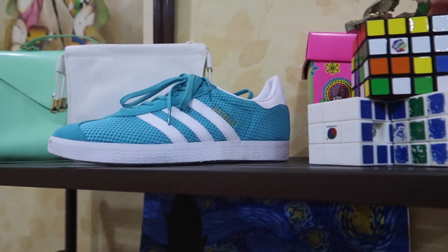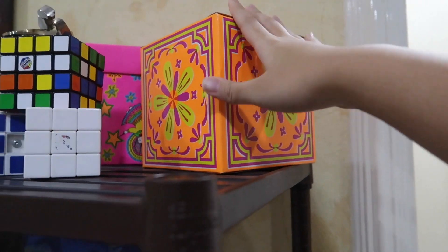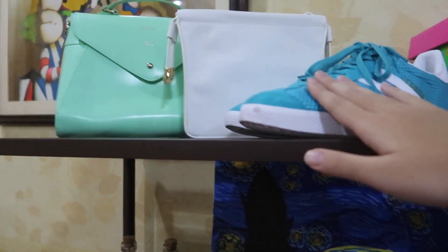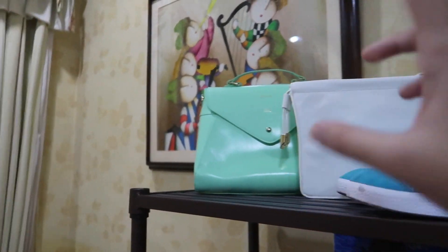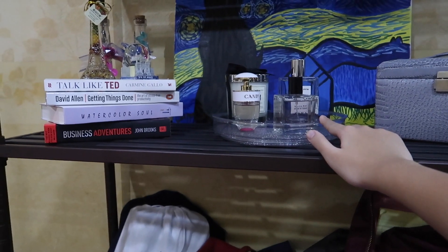These are my Lush products — I just love the packaging so I use them as décor. I also have some shoes — dirty ones, I know. And then these are cute little bags that really match the room in a way. And then these are aesthetically pleasing perfumes, so I put these ones here too.